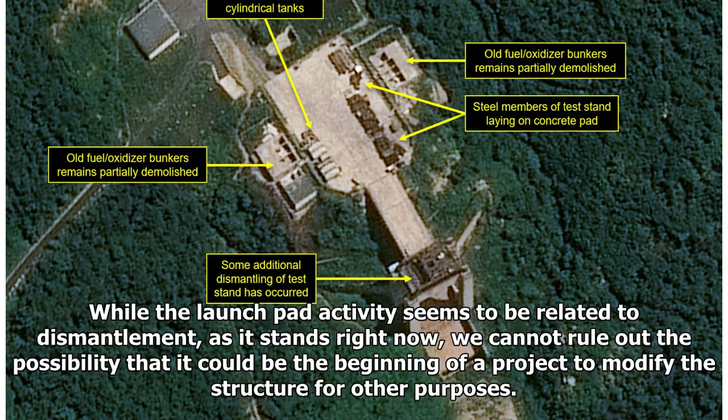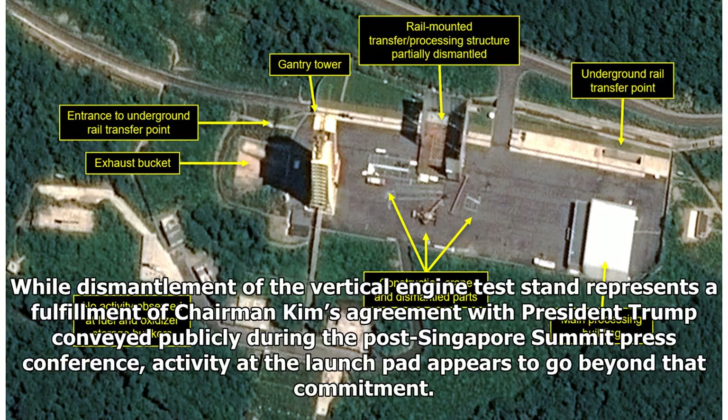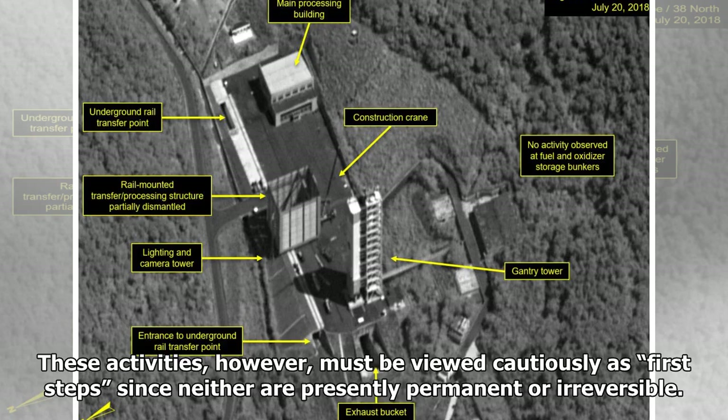While the launch pad activity seems to be related to dismantlement, as it stands right now, we cannot rule out the possibility that it could be the beginning of a project to modify the structure for other purposes. While dismantlement of the vertical engine test stand represents a fulfillment of Chairman Kim's agreement with President Trump conveyed publicly during the post-Singapore summit press conference, activity at the launch pad appears to go beyond that commitment. These activities, however, must be viewed cautiously as first steps, since neither are presently permanent or irreversible.